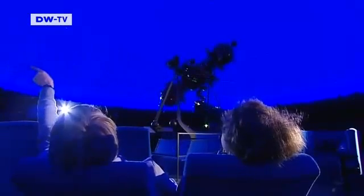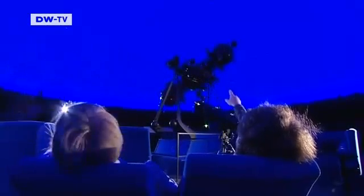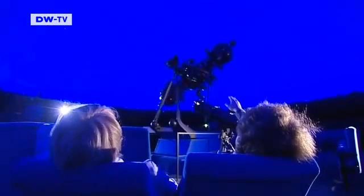Refreshingly, these two amateur astronomers have their feet on the ground, even if their heads are in the stars.